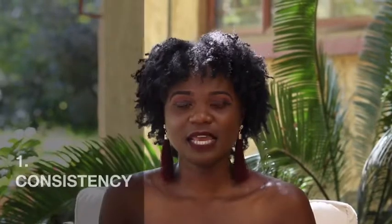Tip number one is consistency — in everything, but especially with natural hair. Natural hair is like a second job; you have to be consistent. If you say you'll wash every two weeks, stick to that. If it's once a week or once a month, stick to that. And don't skip wash day — there's a reason it's called wash day. You have to dedicate the whole day to your hair.